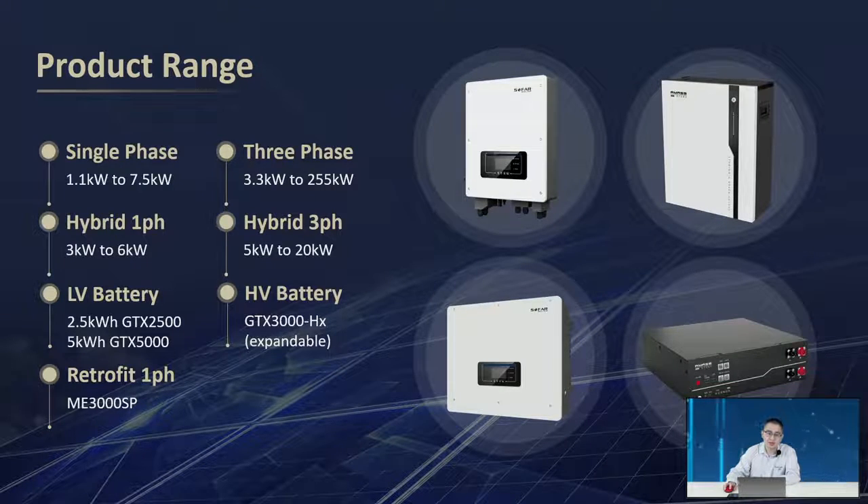We have a single-phase inverter from 1.1kW to 7.5kW, and a hybrid single-phase from 3kW to 6kW. Compatible with the single-phase hybrid inverter, we have low voltage batteries: the 2.5kWh GTX 2500, the 5kWh GTX 5000, and the single-phase AC coupler ME3000SP. For three-phase on-grid inverter, we have 3.3 to 255kW, and the three-phase hybrid inverter ranges from 5 to 20kW. Compatible with the three-phase hybrid inverter, we have the high voltage battery GTX 3000 HX, ranging from 4 to 10kW.